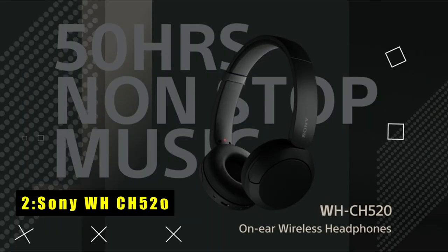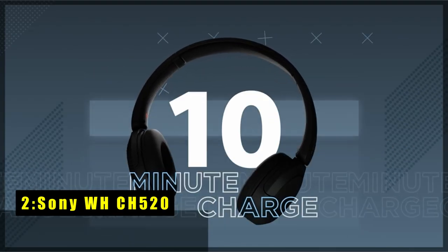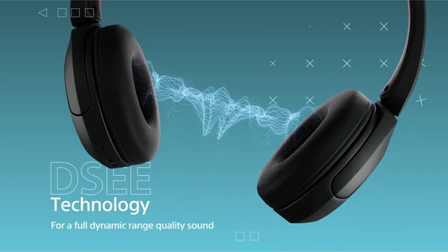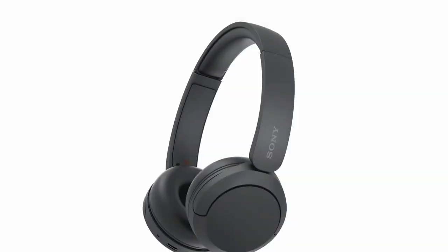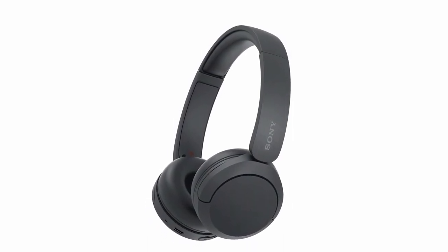At number two is the Sony WH-CH520. The Sony WH-CH520 headphones are perfect for those seeking long-lasting power and superior sound quality. With up to 50-hour battery life and quick charging, these headphones are ideal for extended use during road trips or weekends at festivals.